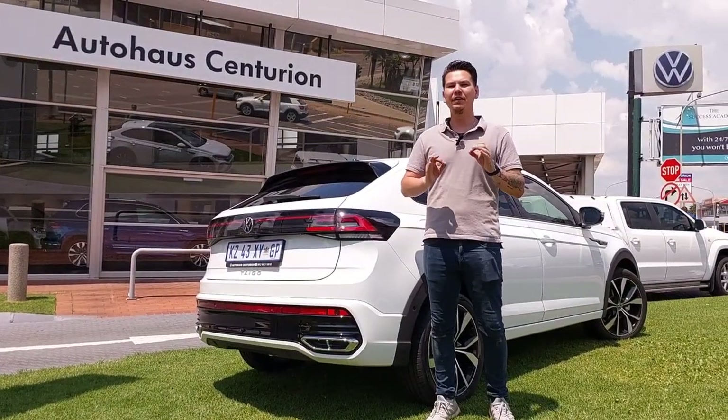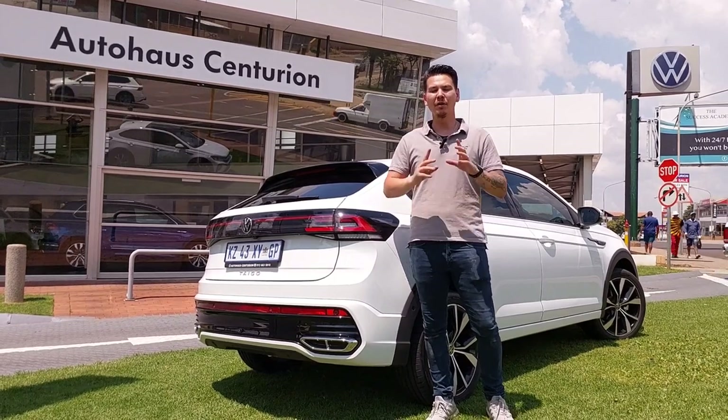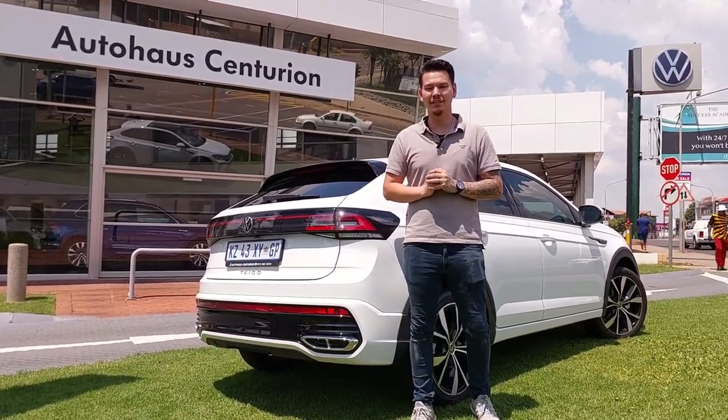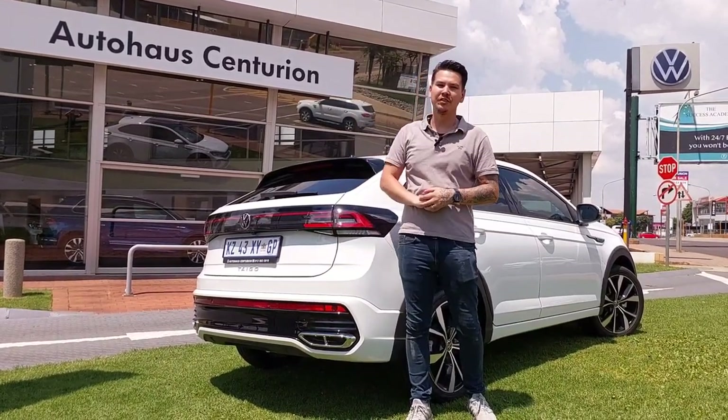What is up guys, today we have a very special car with us — the Volkswagen Taigo R-Line. What makes it so special is that this car is a Car of the Year finalist. This is NSR Auto Reviews and this car was brought to you by Auto House Centurion.